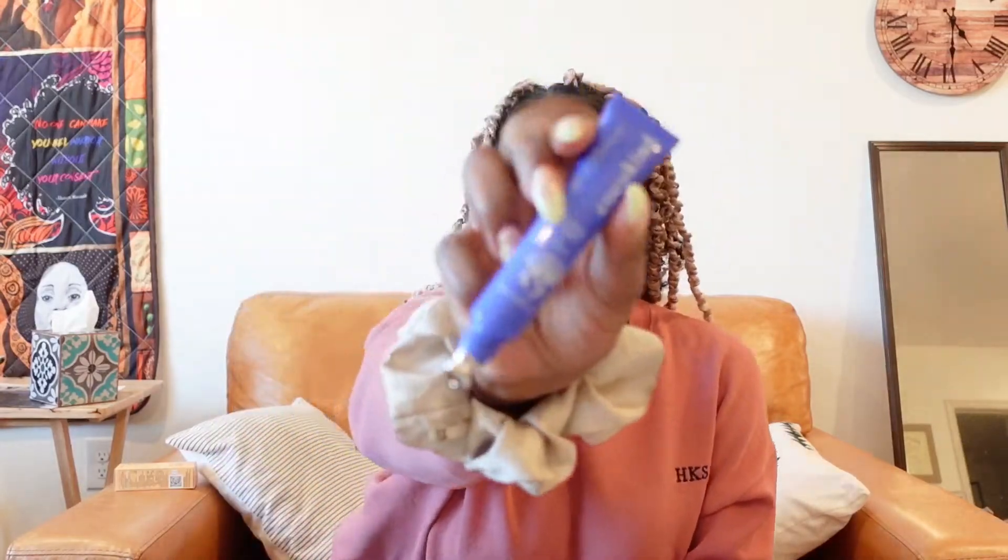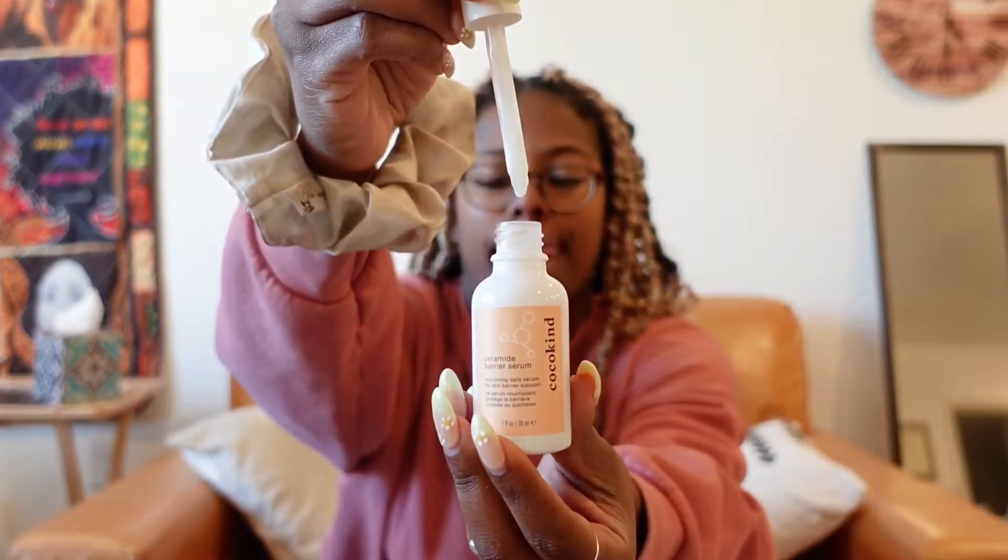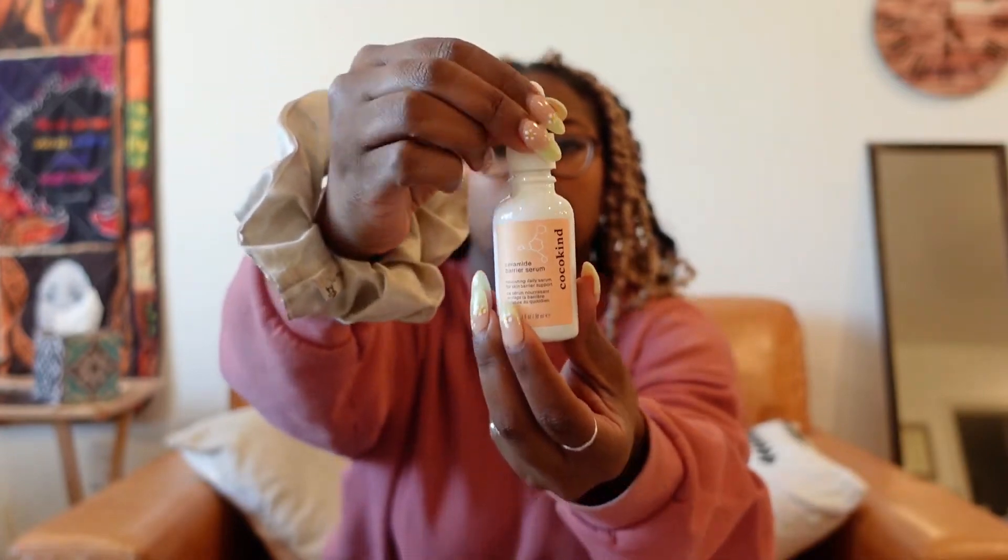I like that the eye cream has a little applicator so you can put it right on your eye as opposed to having to put it on your finger and dab it under. I appreciate that they thought about that.